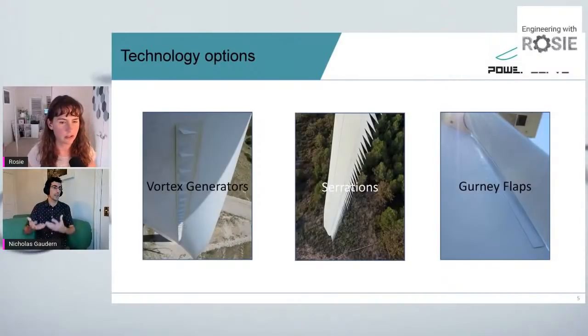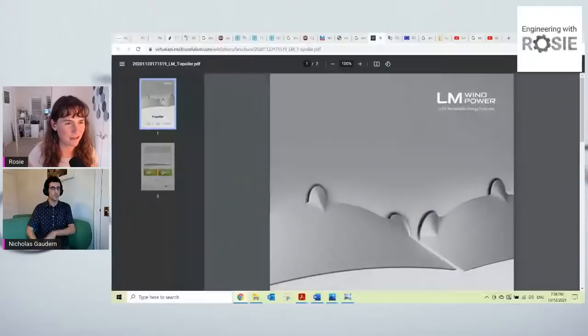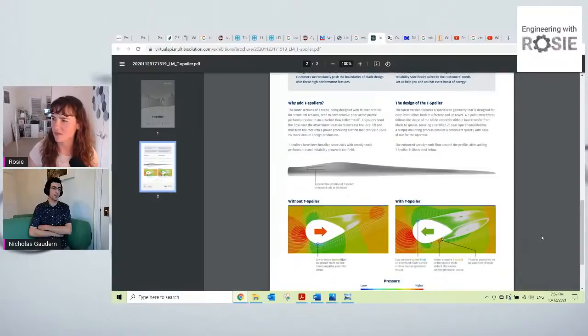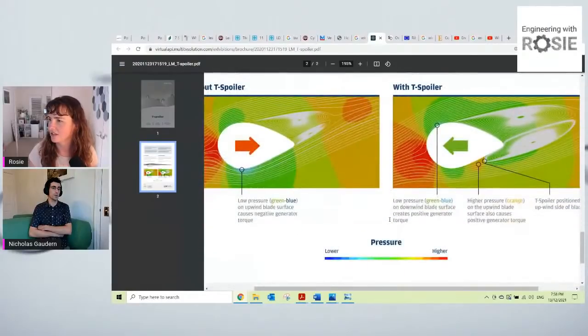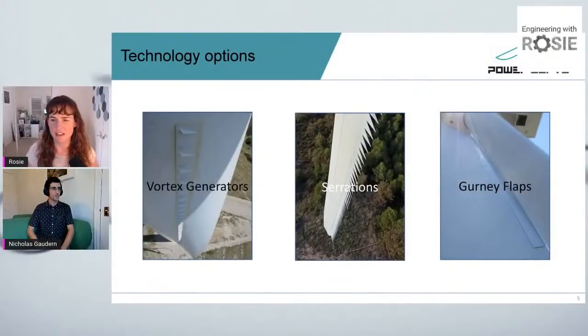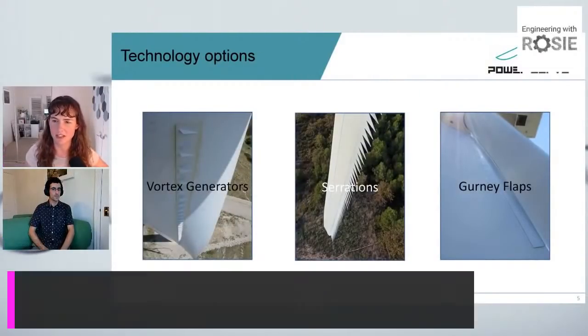We're just trying to get more lift down in the root where these really thick airfoils are struggling to generate lift. I also need to mention T spoilers from LM Wind Power — that's effectively a gurney flap too, it just sits a little bit closer towards the leading edge, but its purpose is basically the same: deflecting the streamline to give effectively more camber and more lift. Gurney flaps and T spoilers look a little bit different and have slightly different positions, but they're kind of the same devices sticking out into the pressure surface to change the pressure distribution. All of these things lead to an interesting related question from viewers that relates to what we're about to discuss.